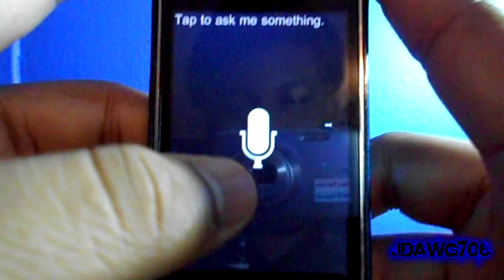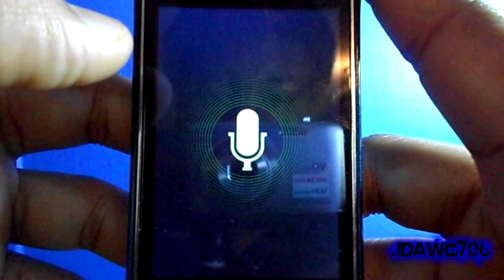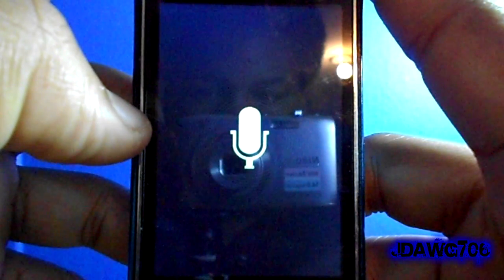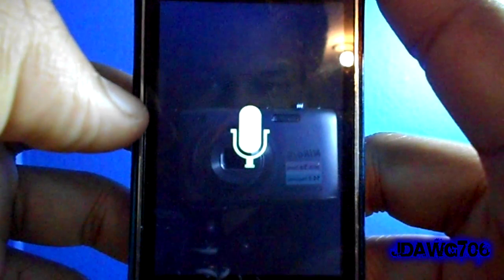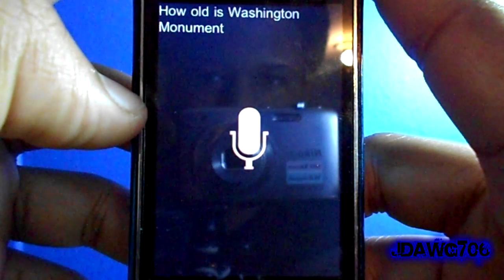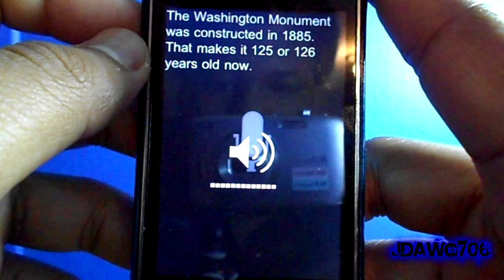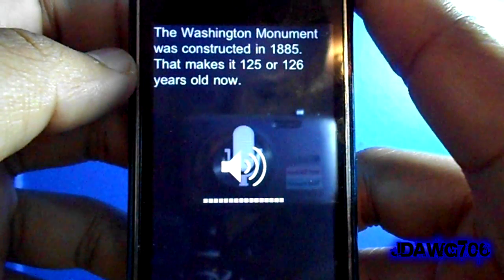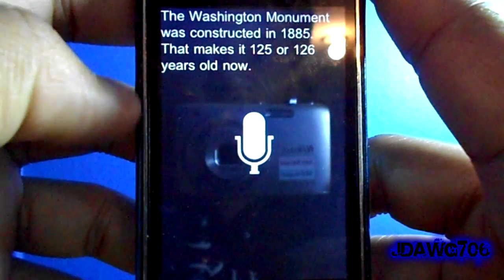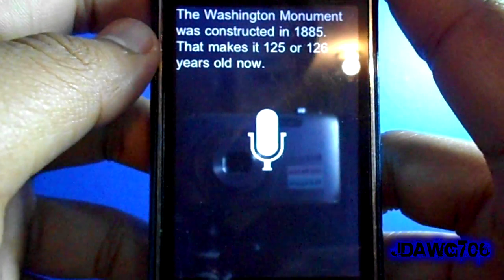So I will ask it a simple question: 'How old is the Washington Monument?' The Washington Monument was constructed in 1885. See? It speaks back whatever your answer is. That makes it 125 or 126 years old now. It's a cool new application.